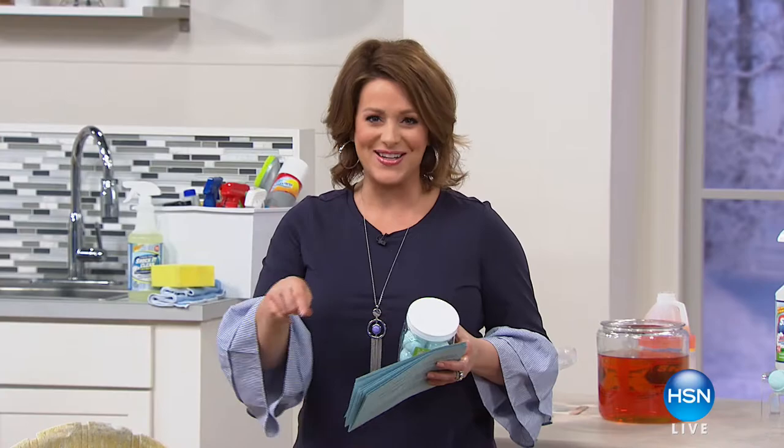In our At Home 101 segment, we'll give you some simple ideas and inspiration on how to start recycling — great little know-hows and tips. You can check out our Pinterest board, all of that and so much more, right here on At Home.